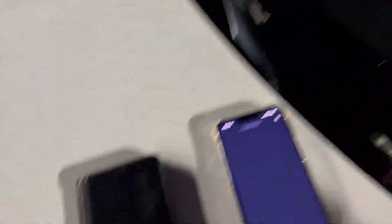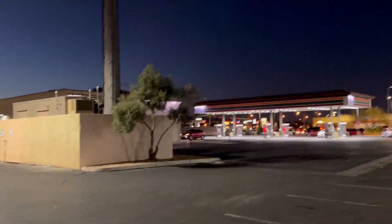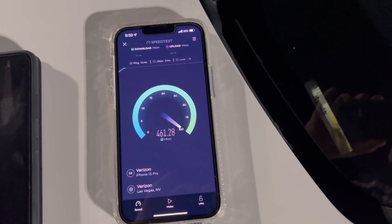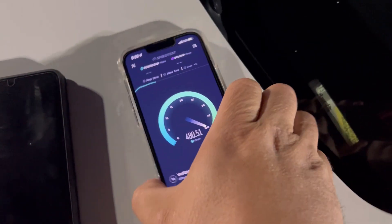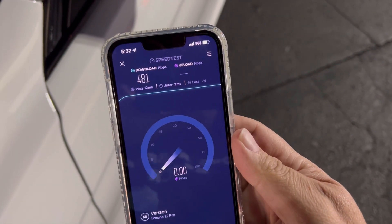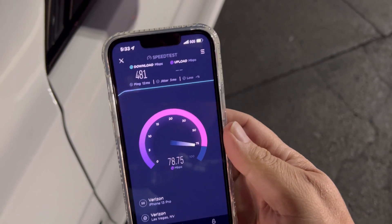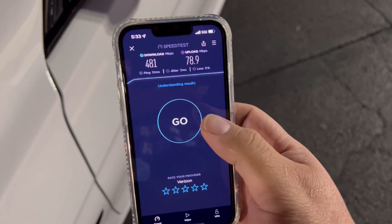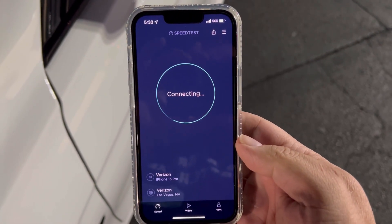Alright guys, we are here at the corner of Bermuda and Silverado Ranch on the south side. Here's the Verizon C-band tower as you guys saw in the drone footage. Let's do a speed test. 12 ping, 3 jitter, 481 down, 78.9 on the upload. Let's do another test real quick.